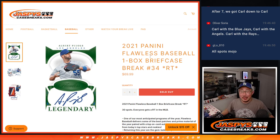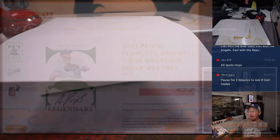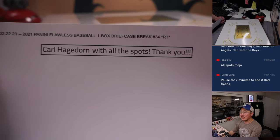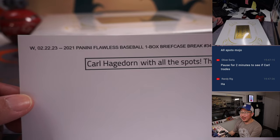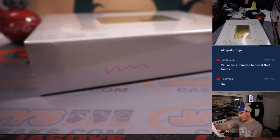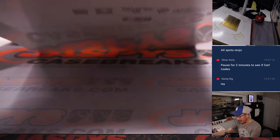Hi everyone, Joe for jazbeescasebreaks.com coming at you with 2021 Panini Flawless Baseball Random Team Break 34. It's a one briefcase break. Carl with the all spots mojo — personal break. Thanks Carl. Thanks for hanging with me on a Wednesday, grabbing all the spots in one briefcase. Random Team Break number 34. Saving me a randomizer too. Let's just dive right into it.